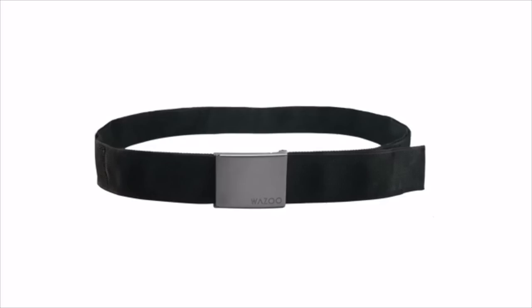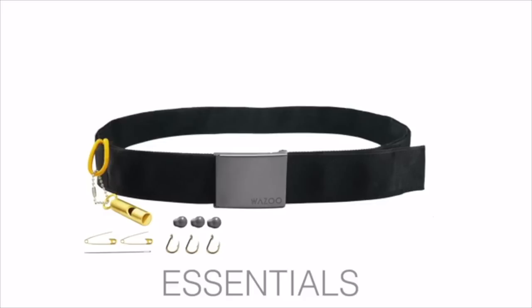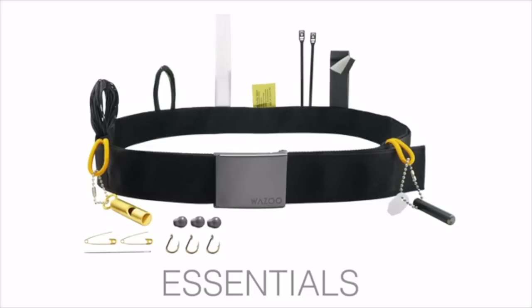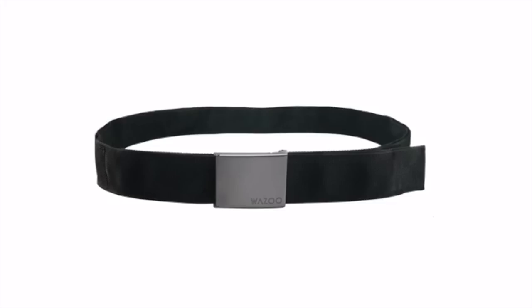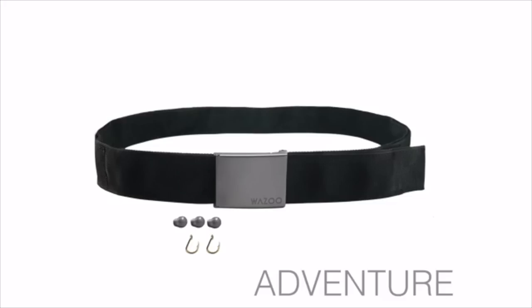We use it for cash and multiple currencies, an Airbnb key, and memory cards. The second option is a Cash Belt stocked with the Essentials Kit — it's a TSA-friendly everyday carry kit that provides you with a strong foundation for unexpected situations, while still leaving room for you to customize it with your own items.